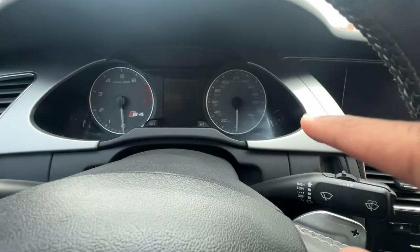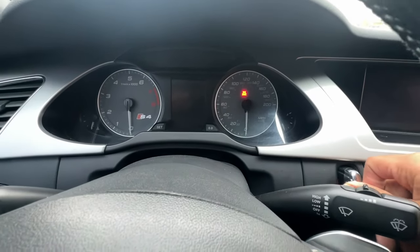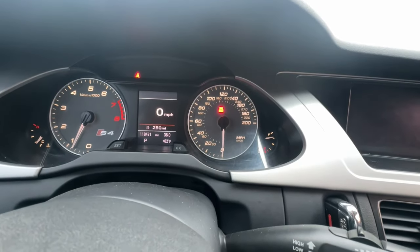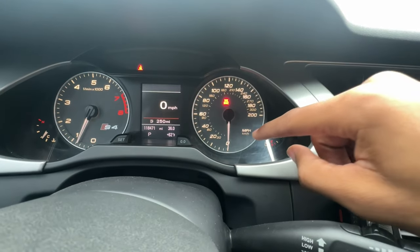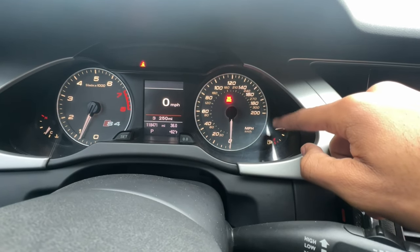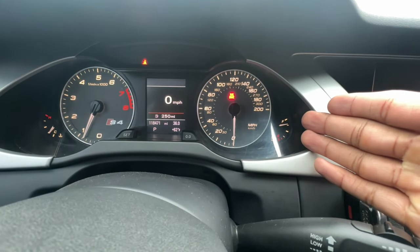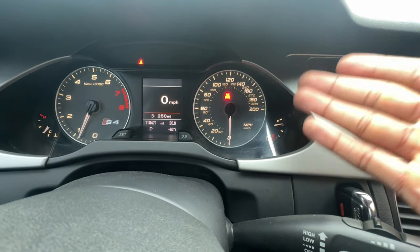Number four on the list would be the 200 mile-per-hour speedometer. This car tops out at around 150 miles per hour, but Audi has decided to put a 200 mph mark on the speedometer, which is actually pretty cool. You'll probably never touch those speeds, but it's just cool to see — you never see 200 miles per hour on just a regular car.